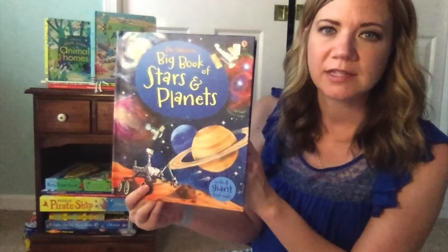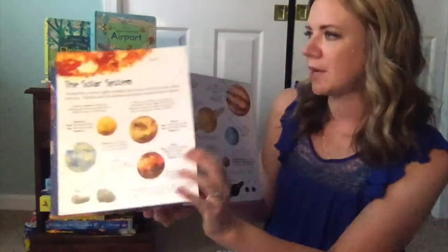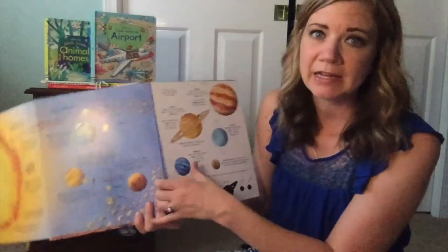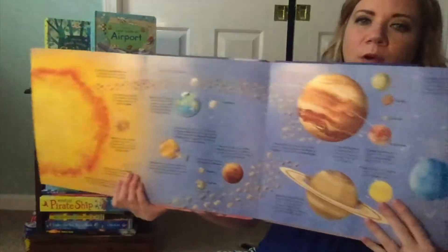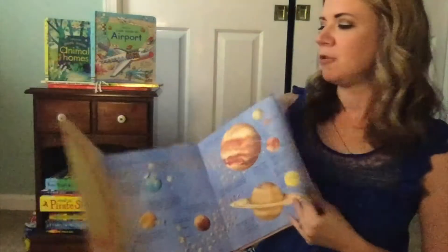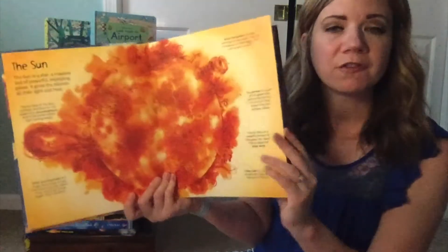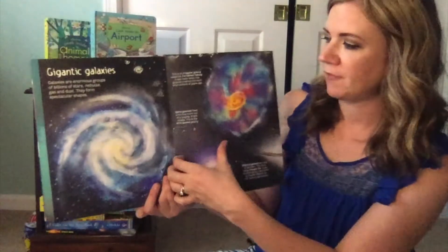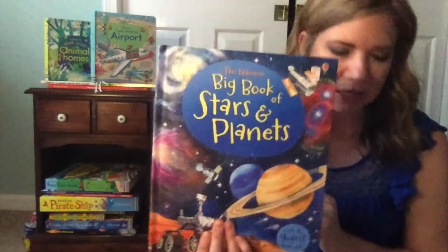Our Big Book series — we have several in the series. There's one on machines, one on rockets and spacecraft, one on animals, one on the body, and several more. Look up the series because these feature four fold-out flaps with humongous illustrations and bite-sized chunks of text. These are great for four and up, but several two and three-year-olds can't get enough, especially the trains and machines books.